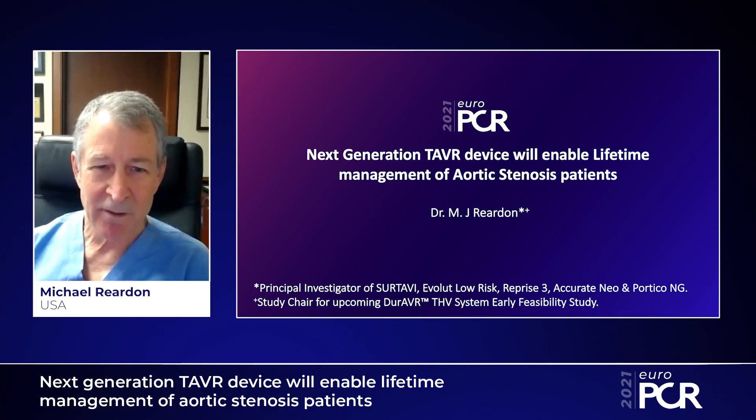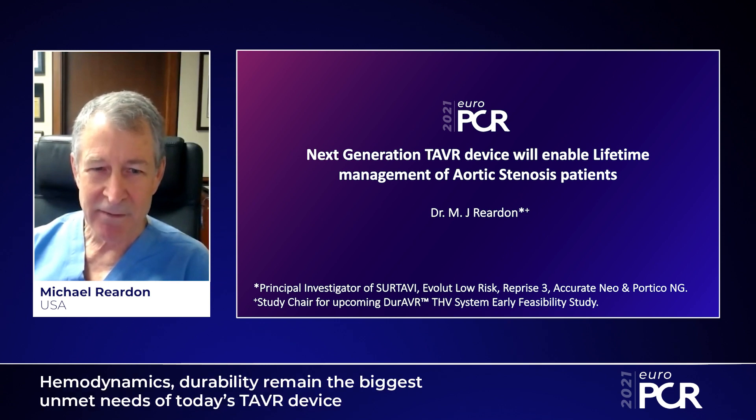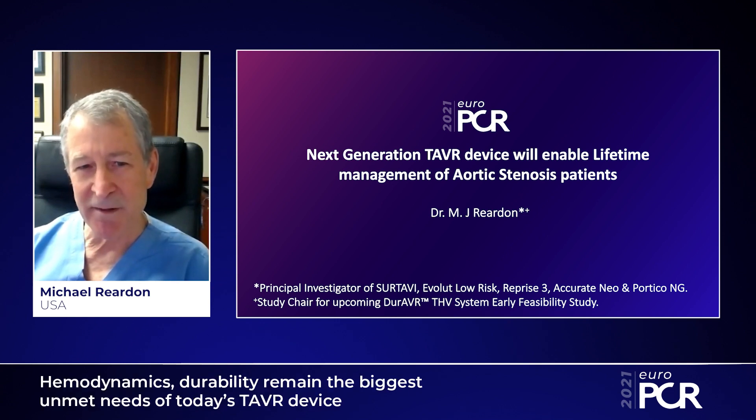Good day. I'm Dr. Michael Reardon. I'm a cardiac surgeon at the Houston Methodist DeBakey Heart and Vascular Center. I've been interested in valve disease my entire career, and I've been very interested in transcatheter valve disease. I've served as the overall study principal investigator for the Certavi trial, the Evolute Low-Risk trial, the Reprise III trial, the Accurate trial, and the Portico NG trial.